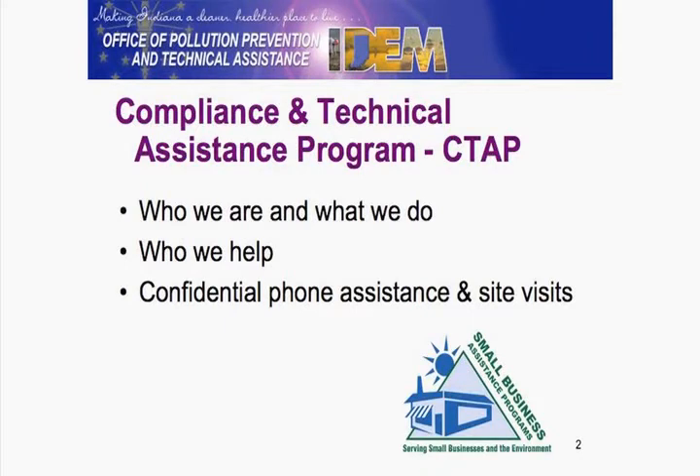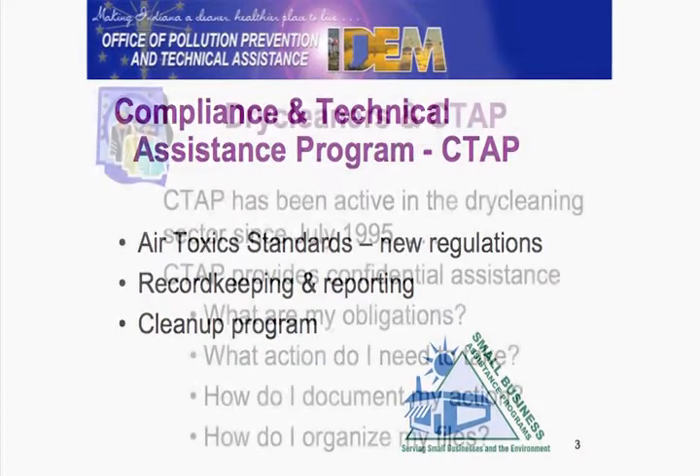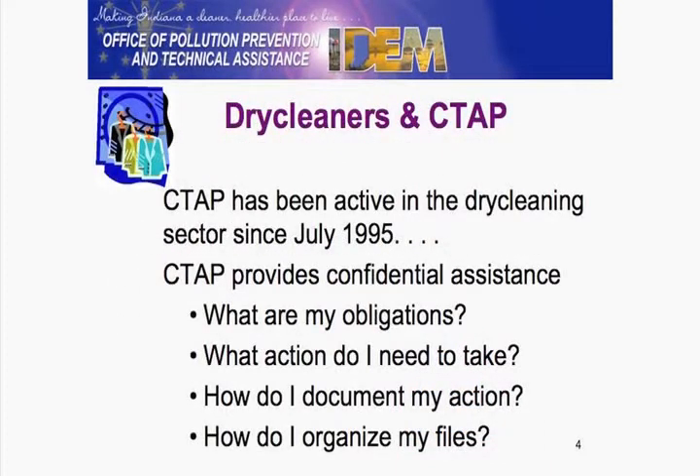The Compliance and Technical Assistance — who we are, what we do, who we help, and then basically the type of work I do: site business, phone calls. Basically the new regulations, which affect everyone with a recording machine, record keeping, reporting, and then information you may have seen regarding cleanup in the past.